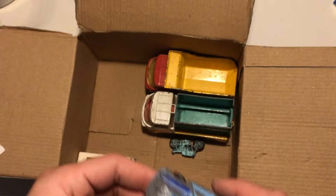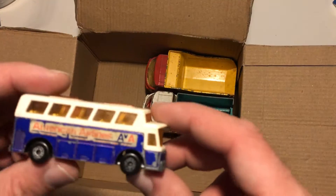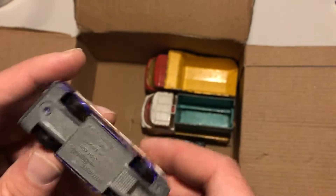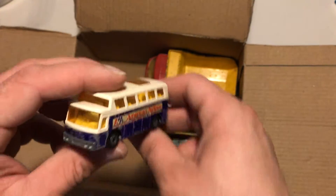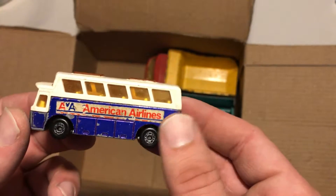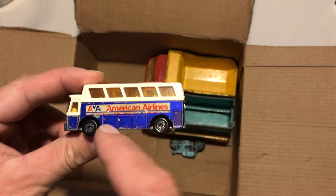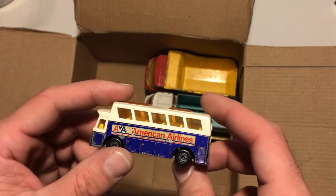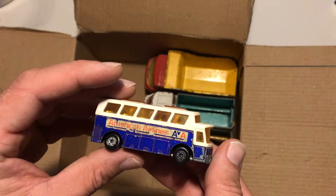American Airlines — this looks nice. I thought this was a Hot Wheels but it's a Matchbox. It's American Airlines. I guess you would have got this car in one of those sets that you buy at the airport. Really fun toy, really fun car.